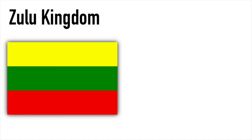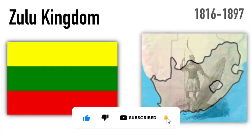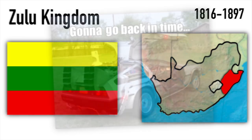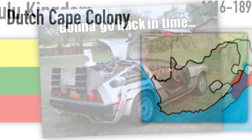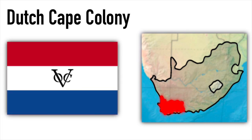The Zulu Kingdom used this yellow, green, and red tricolor. It was a monarchy in South Africa ruled by an indigenous South African royal family. And because we don't have other flags for different indigenous groups in South Africa, I want to go back in time to start with the one that flew over a specific territory in the country, which was that of the Dutch Cape Colony. They used a Dutch red, white, and blue tricolor with their VOC logo in the middle.